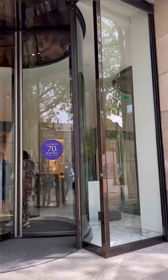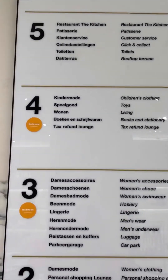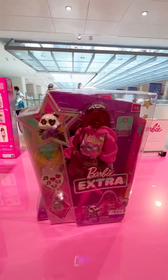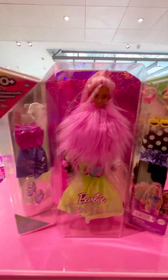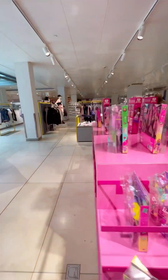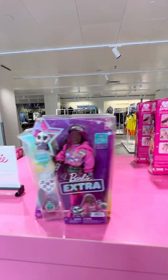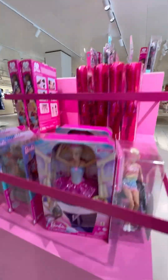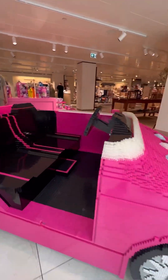They told me Barbie toys are on the fourth floor, with no apparel elsewhere in the store. I came up and checked out all the Barbies. They only had one Barbie movie Barbie left — the Ken doll in his pastel beach outfit with a little surfboard. They also had a Lego Barbie convertible car, which is really cool.